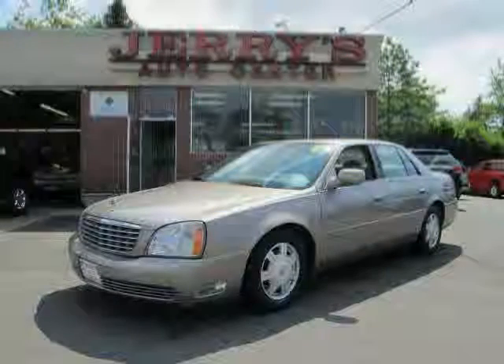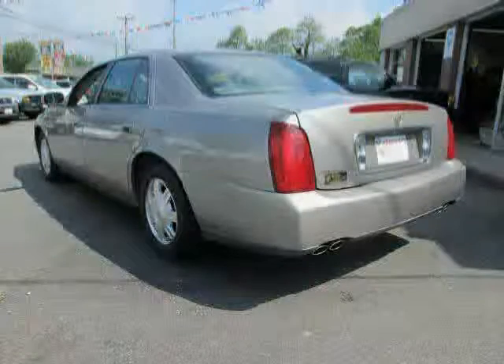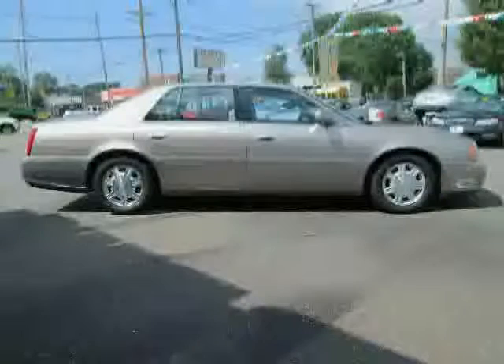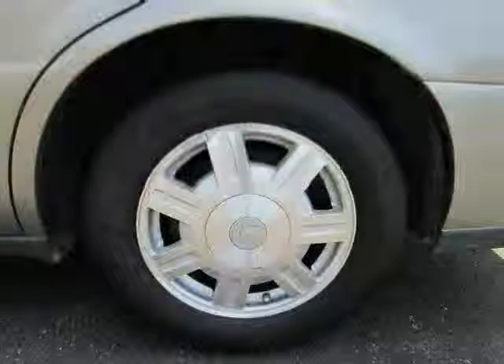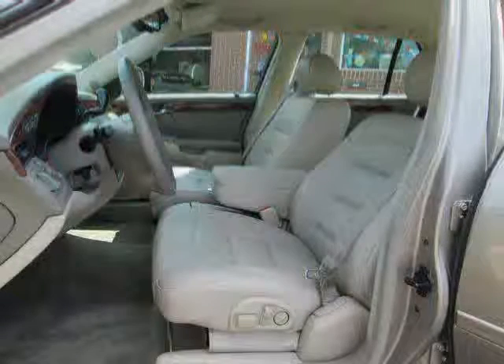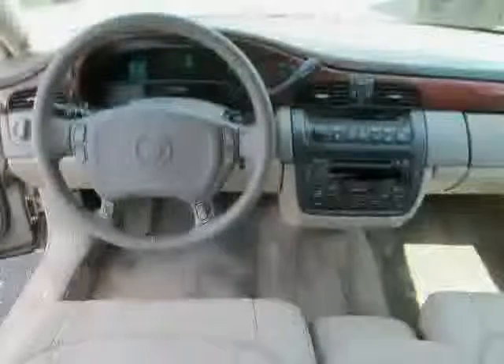Like this 2003 Cadillac Deville equipped with leather interior, climate control, power passenger seat, heated mirrors, anti-lock brakes, driver and passenger side airbag, front wheel drive, traction control, power windows, rear air conditioning, leather seats, and cruise control. The low, low mileage of 79,355 miles makes the Deville an easy choice for you.